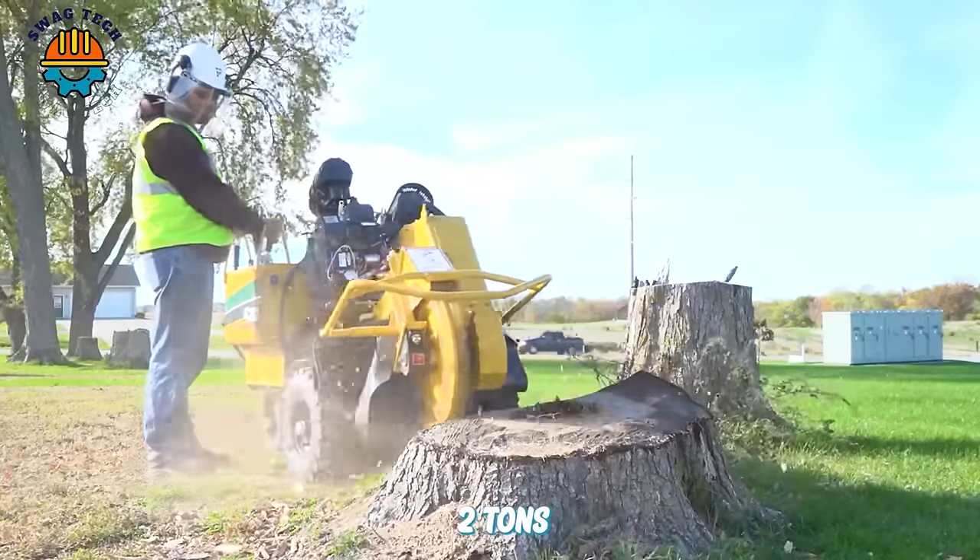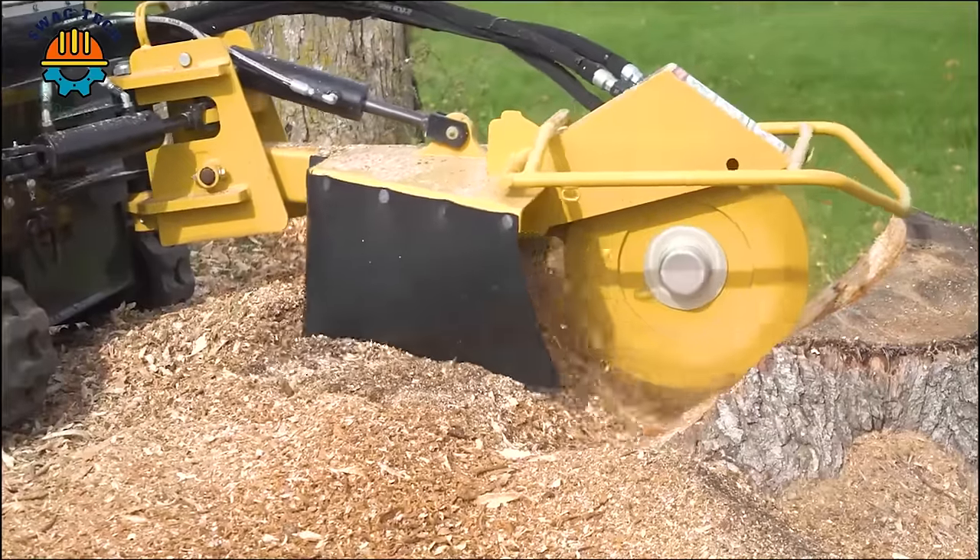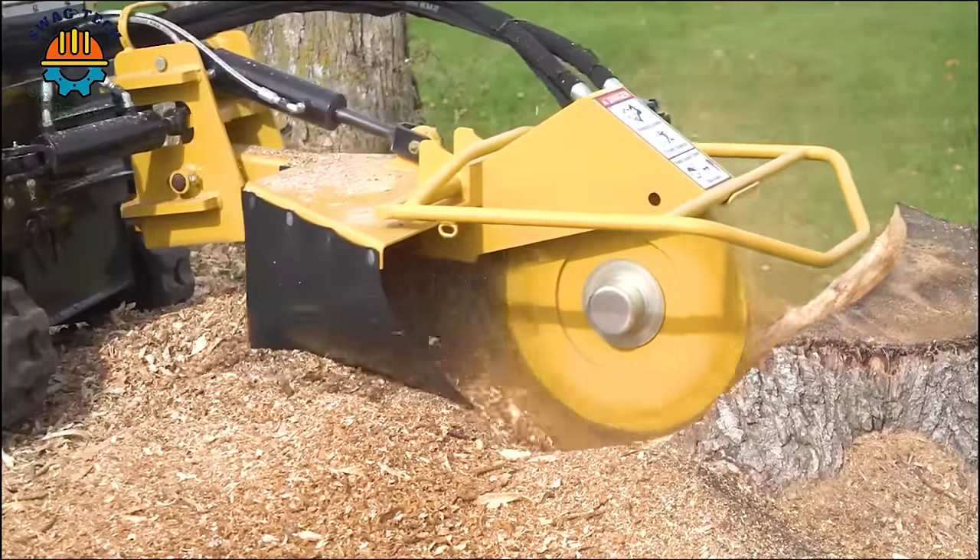With a weight of more than two tons and a capacity of 40 horsepower, this tree stump planer can easily handle large tree stumps in just a few minutes.